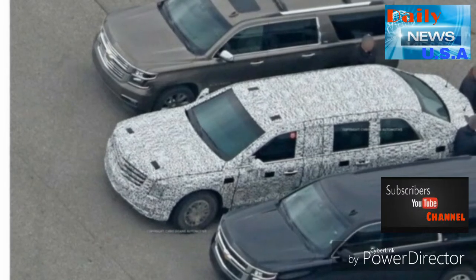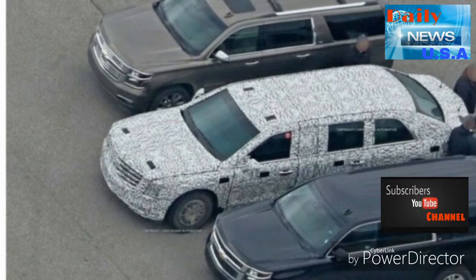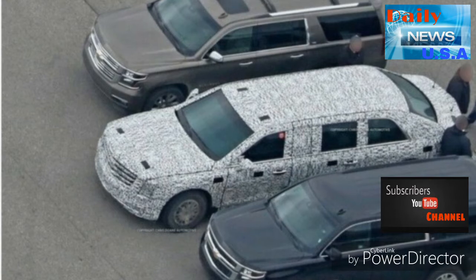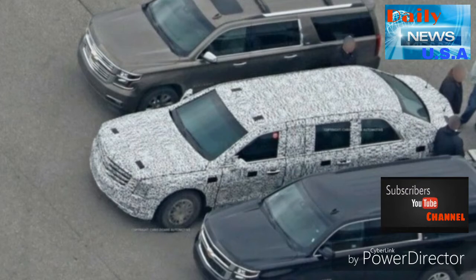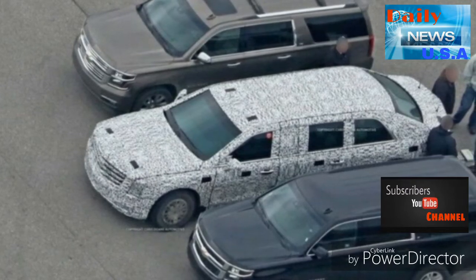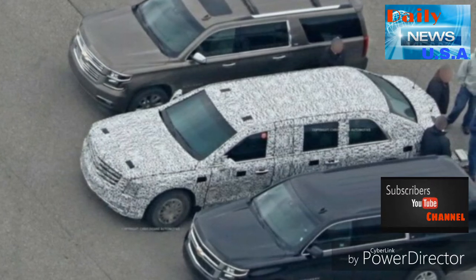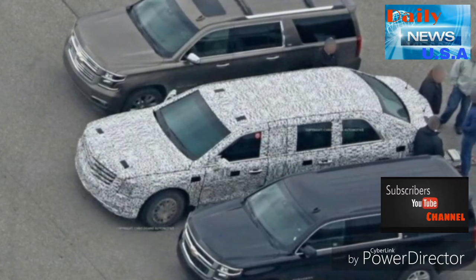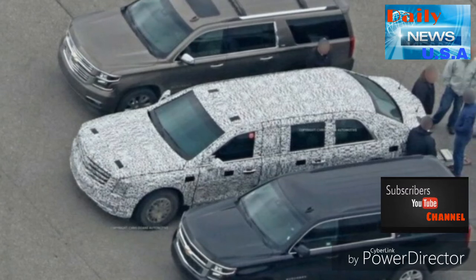President Trump's new limousine looks almost ready for the road, and it's going to be huge. The camouflaged prototype of the next-generation presidential limousine has been spotted undergoing last-minute testing by General Motors ahead of its imminent delivery to 1600 Pennsylvania Avenue. The large sedan-style vehicle makes the Chevrolet Suburban SUVs parked next to it look like compact cars, as it's believed to be built on a medium or heavy-duty truck chassis, although its details are shrouded in top secrecy.